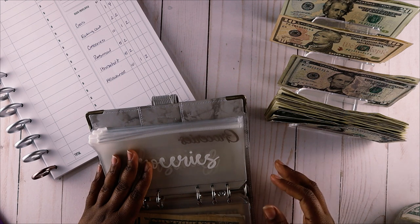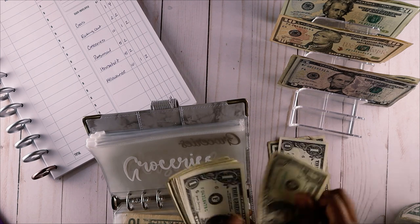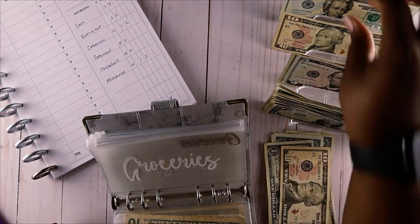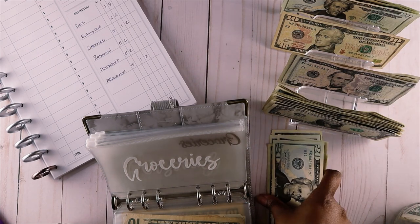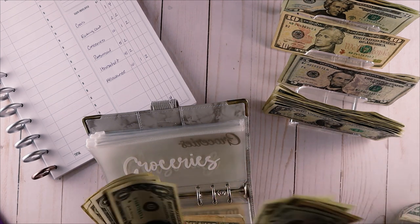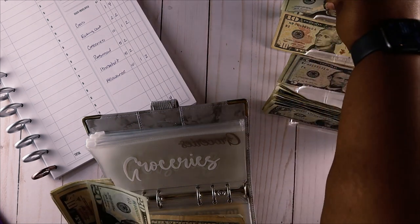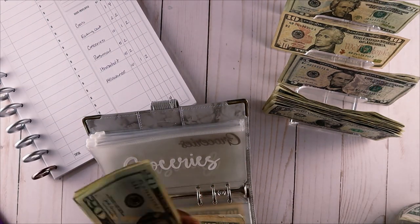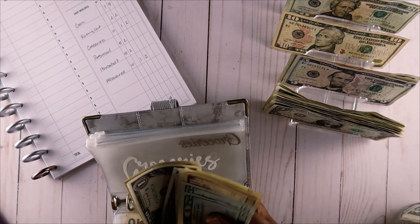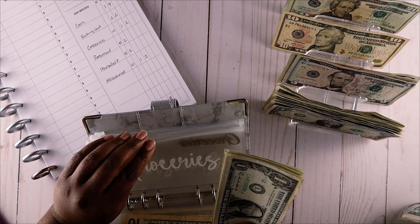Groceries will be getting a total of $60: ten one-dollar bills, one ten-dollar bill, and two twenties. Let's count it up - 20, 40, 50, 51, 52, 53, 54, 55, 56, 57, 58, 59, 60. That's $60 for groceries.